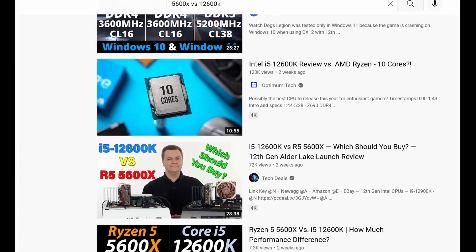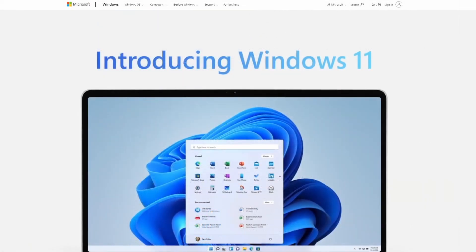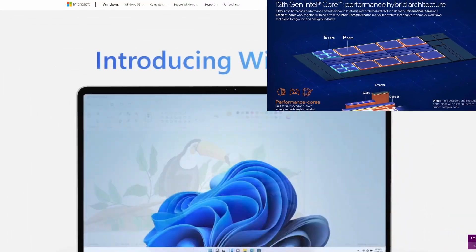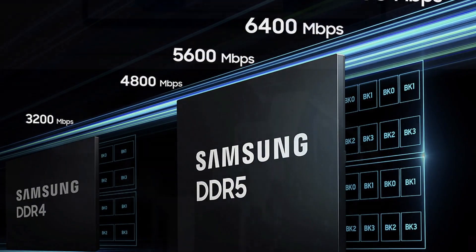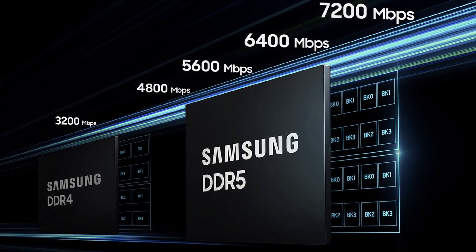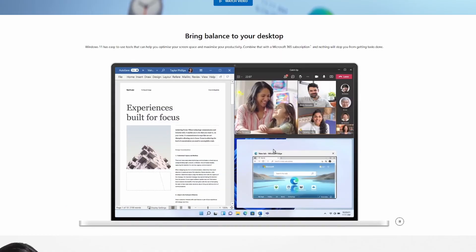Intel's new 12th generation CPUs are going to be great — they're not yet, but they will be soon. Windows 11 is coming, and that new OS will handle those E and P cores better. At the moment, neither the OS nor games are prepared. We will see much faster DDR5 modules at better prices, and motherboards will get cheaper — this will happen soon.